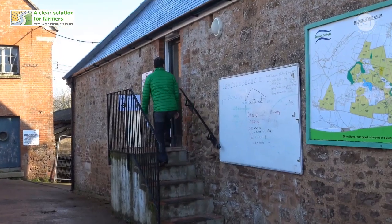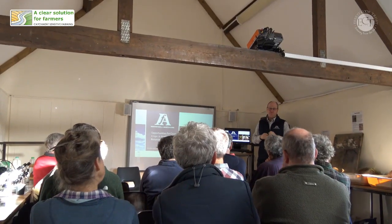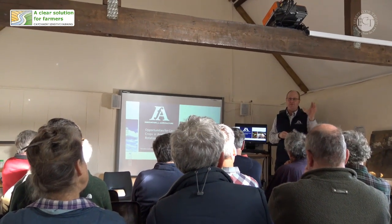My name is Matthew Shepherd and I am a soil biology specialist for Natural England. We're here at Bixing College and we're going to be looking at a few tests that you can do on your soil to explore what lives in the soil and how that affects the soil properties and soil health.